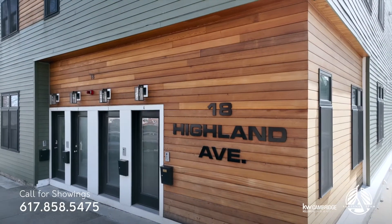Thanks for taking a look at 18 Highland Ave, Unit 4 in Somerville. We're going to be here all weekend for open houses. For more information, check out santanateam.com.